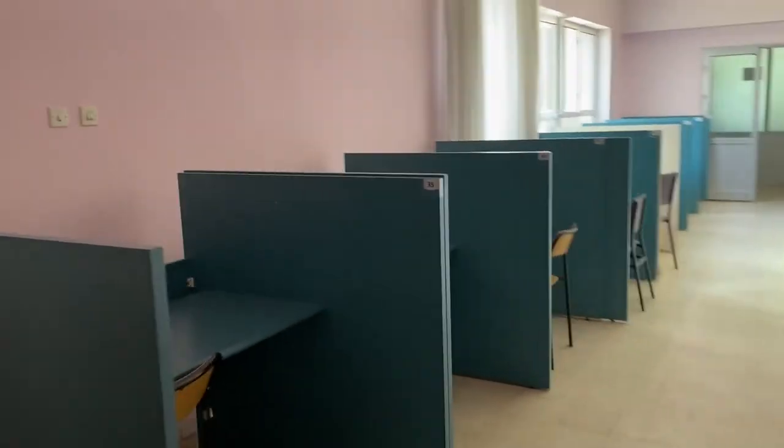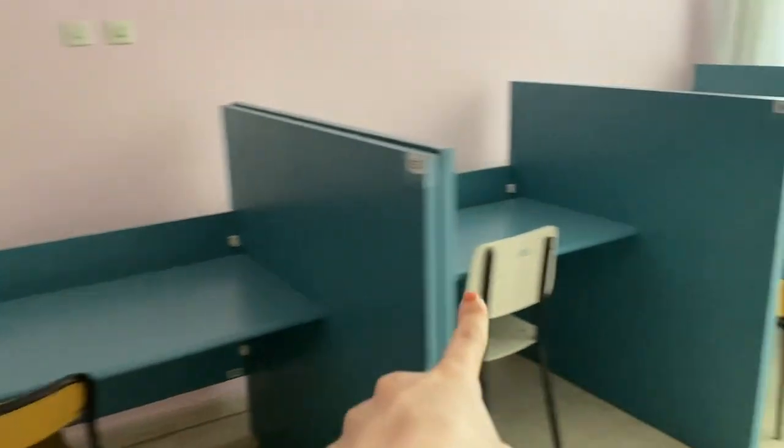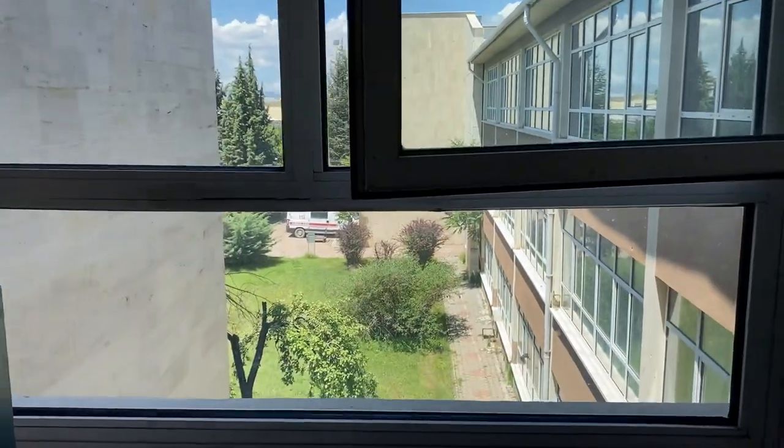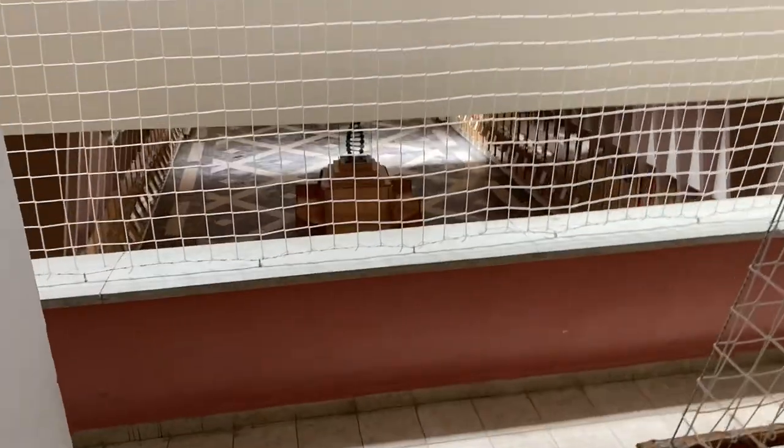Burası okuma salonu olarak geçiyor. Normal zamanlarda ve sınav zamanlarımızda buraya gelip ders çalışıyoruz. Şimdi merdivenlerden iniyoruz.